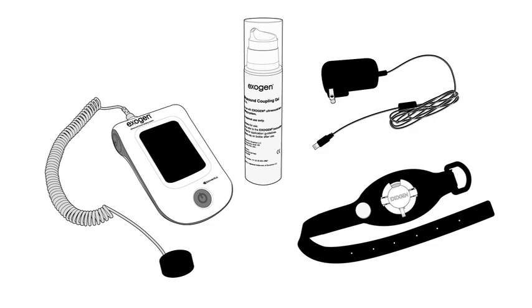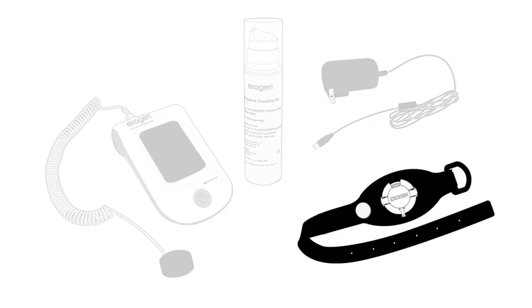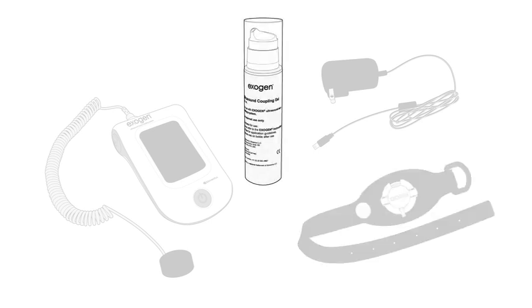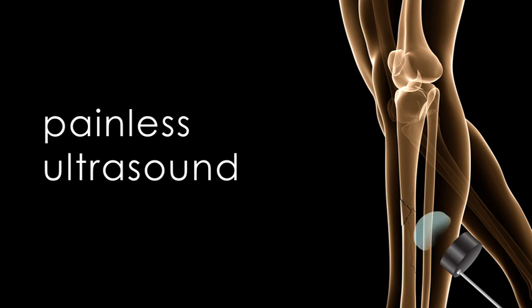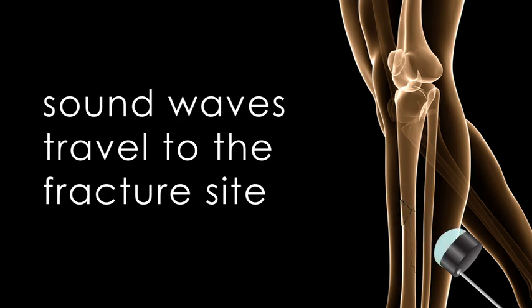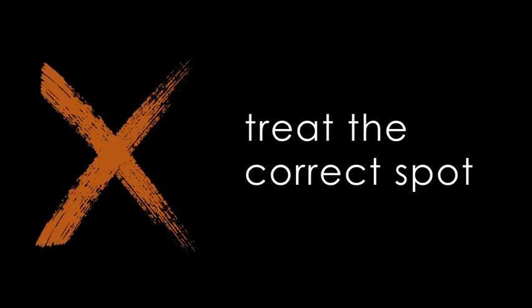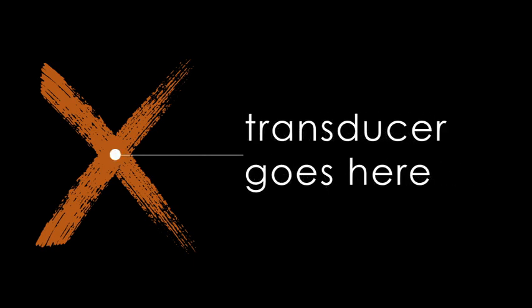Exogen is fairly easy to operate. The system includes an operating unit, transducer, accessory straps, ultrasound gel, and a charger. With the press of a button, Exogen delivers painless ultrasound technology to stimulate your body's natural healing process. Sound waves travel through your skin to the fracture site. It is important to treat the correct spot on your shin bone. Talk to your doctor about where to place the transducer — the black disc at the end of the cord — during treatment each day.